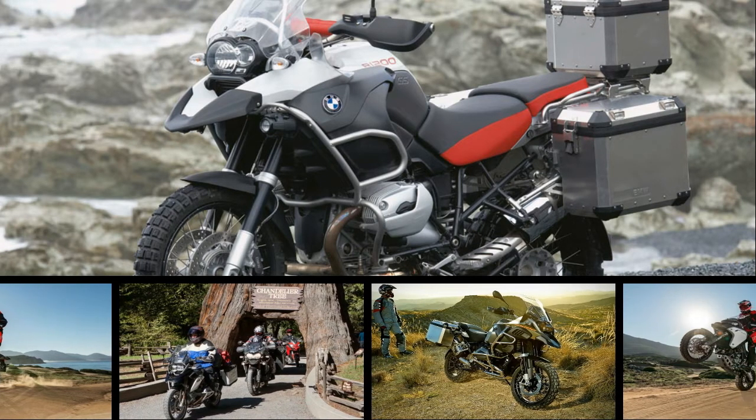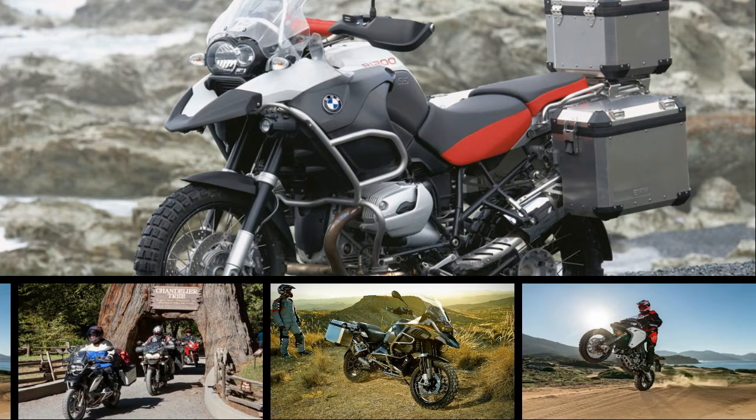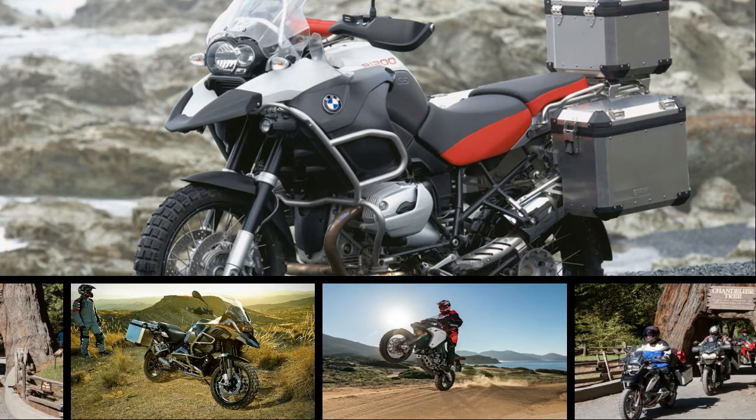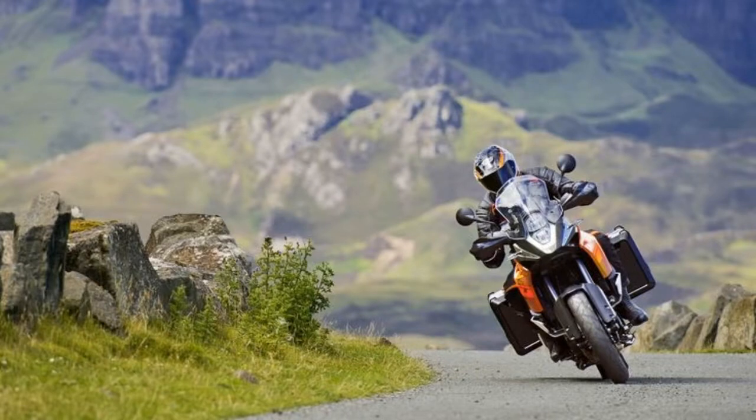Last year's Ultimate Sports Adventure Touring Shootout, a 6-day, 9-bike extravaganza, pitted some of the lesser dirt-able models — the Versys 1000LT and Multistrada S-1000XR — against some of the industry's more formidable off-roaders.